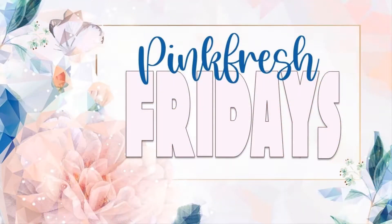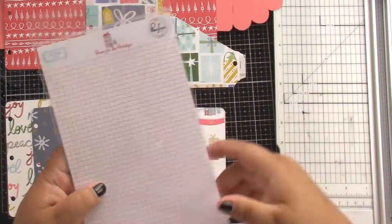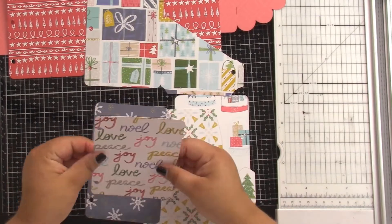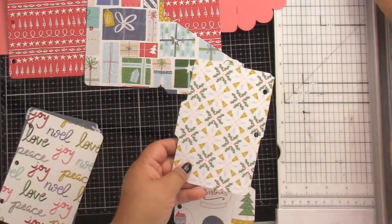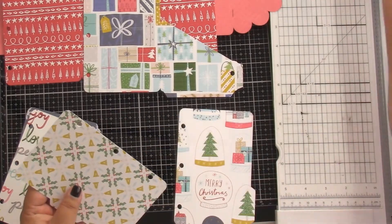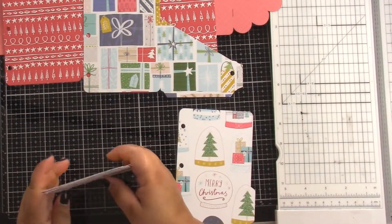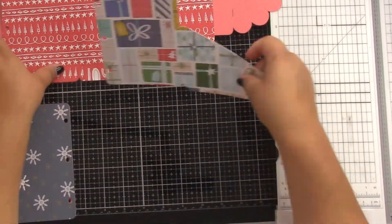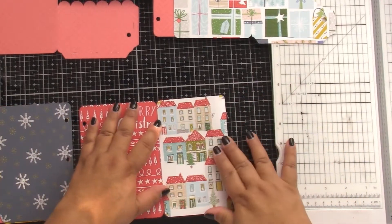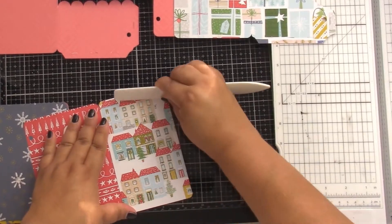Hey, it's Jodi! I have a new process video, and today it is for Pink Fresh Fridays. Some of us crafty YouTubers are getting together once a month to use up our Pink Fresh Studio stash, and today I have dug into the Christmas collection 'Home for the Holidays' — I believe it's maybe two years old.